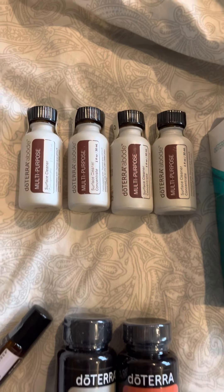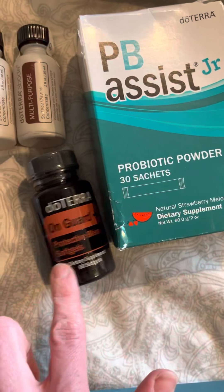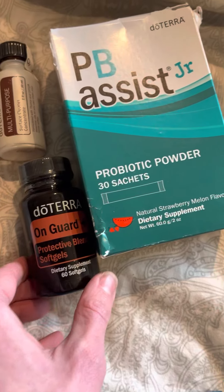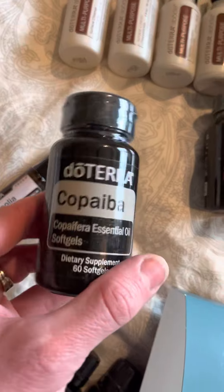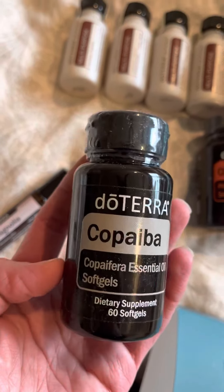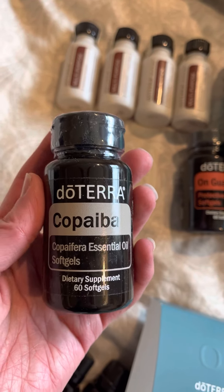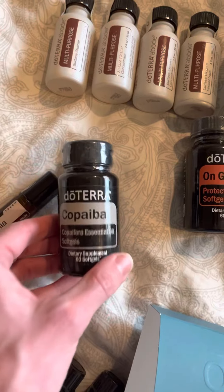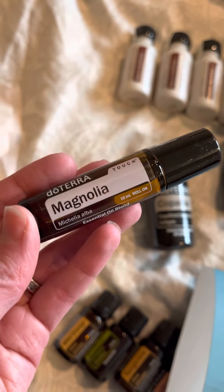For immune support, we got the PBS Junior — the kids' probiotics — and the On Guard softgels to provide some additional protection for our bodies. We also got copaiba softgels, something my husband and I take daily to help with stress, balance emotions, support sleep, and reduce inflammation and minor aches and discomforts.